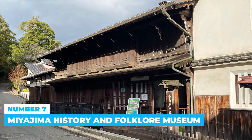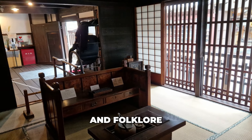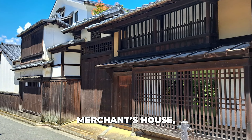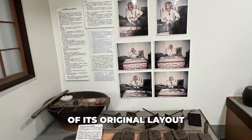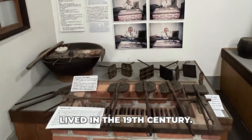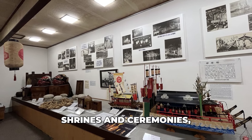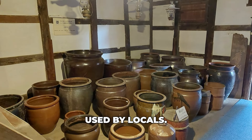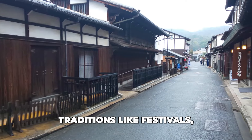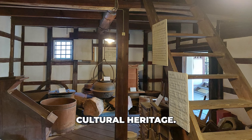Number 7: Miyajima History and Folklore Museum. The Miyajima History and Folklore Museum offers a glimpse into Miyajima's past. It is housed in a mid-1800s merchant's house, preserving part of its original layout to show how prosperous families lived in the 19th century. On display are artworks, artifacts from the island's shrines and ceremonies, and everyday tools used by locals. The exhibits also cover the island's geography, traditions like festivals and crafts, providing insights into Miyajima's cultural heritage.